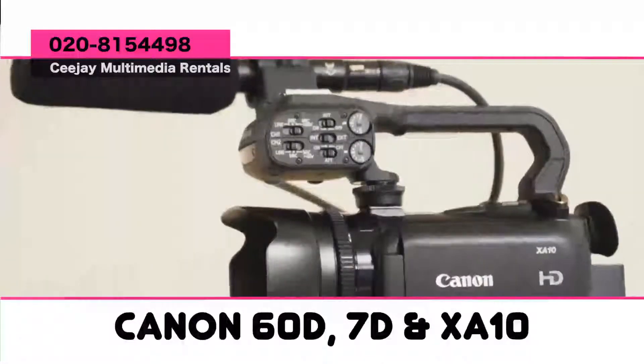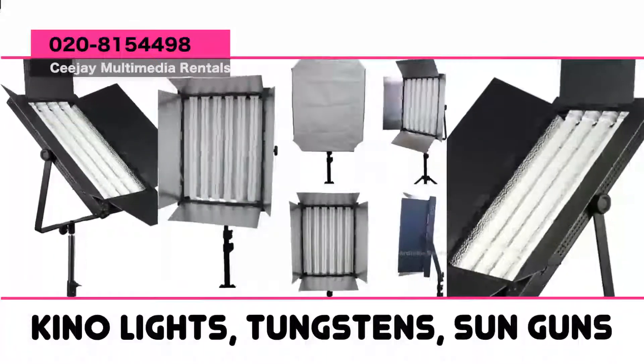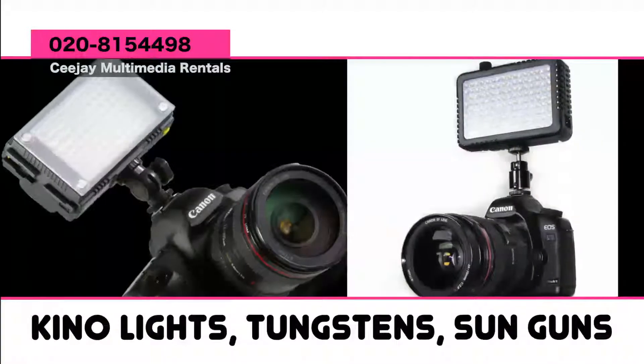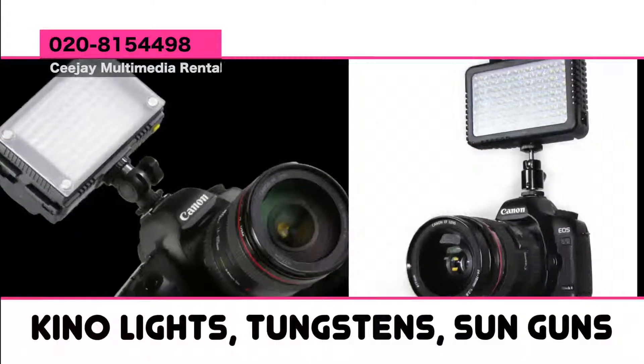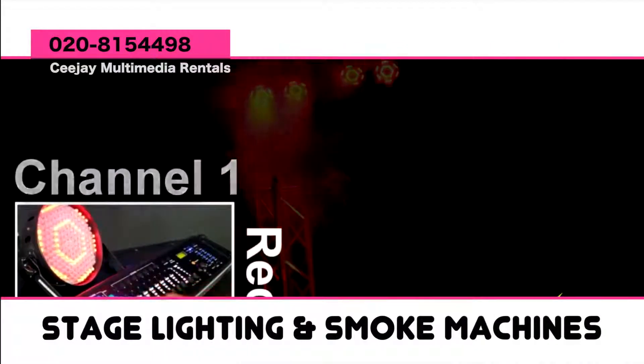Remember, all cameras come with lenses and tripod. For video lights we have the Flor or Kino lights, the 2K and 1K tungsten lights, and sun guns. We also have for stage lighting the following: mega power profile system, power cans plus DMX controllers.